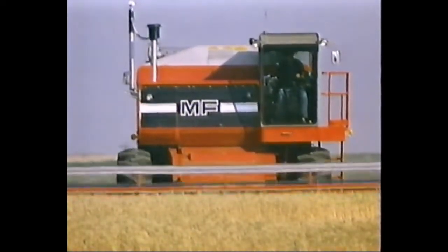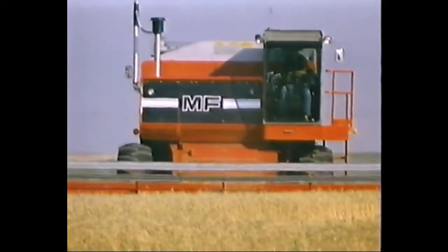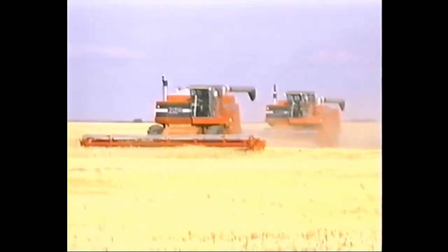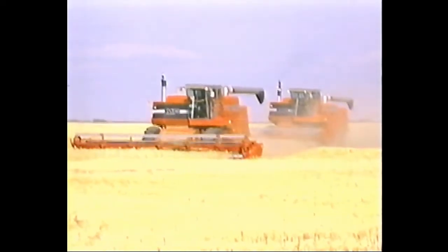Word is out that Massey Ferguson's new breed of combines are packed with features to bring home the harvest faster and more efficiently than ever before. Meet the Massey 850 and 860, two new combines designed to meet the professional demands of the 1980s.